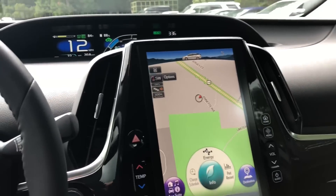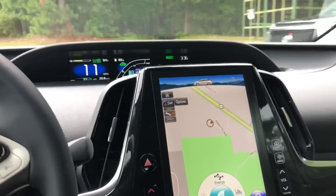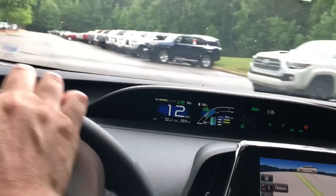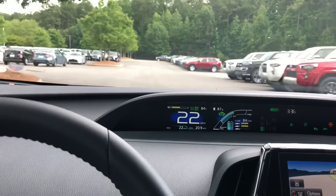Love that large display screen — it's excellent for navigation, climate, and audio. The suspension is really strong too because of the double wishbone-style multi-link rear suspension.